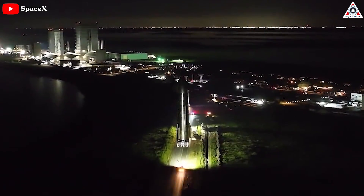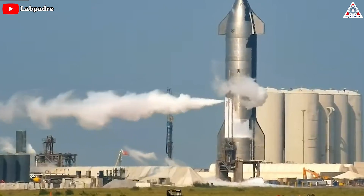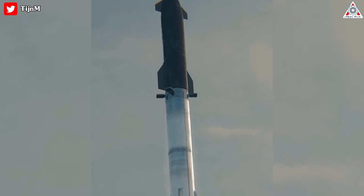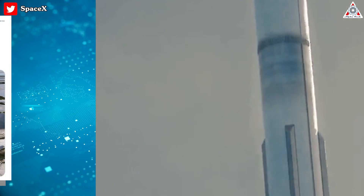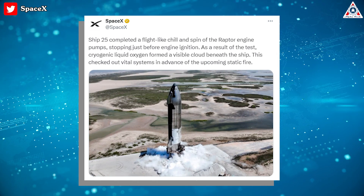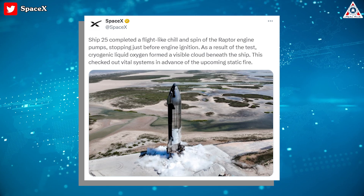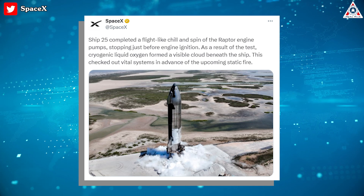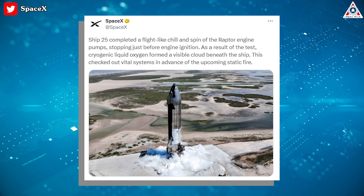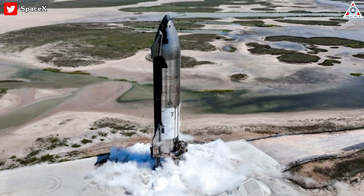SpaceX is now prepping its next Starship vehicle for upcoming flights. The company did an engine test at its Starbase site in Texas with Ship 25, the upper-stage prototype that'll fly the next Starship test mission. Ship 25 completed a flight-like chill and spin of the Raptor engine pumps, stopping just before engine ignition. As a result, cryogenic liquid oxygen formed a visible cloud beneath the ship, checking out vital systems in advance of the upcoming static fire.